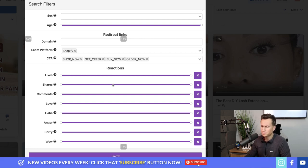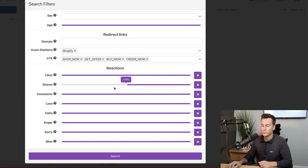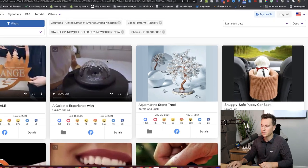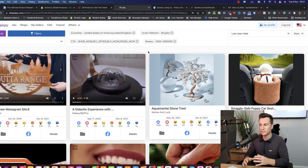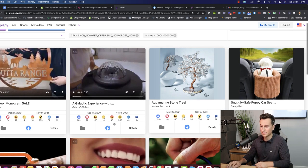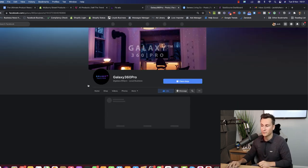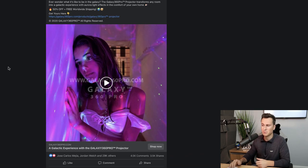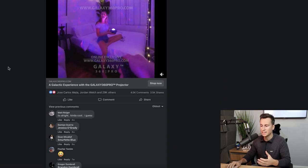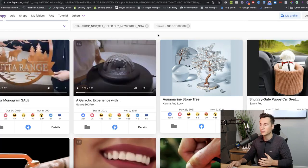For reactions, this is where Drop Spy earns its money. If we go up to a thousand shares we can see results taking effect and hit search. Straight away we can see the galaxy light with 26,000 engagements. If we hit the Facebook button it takes us to the actual Facebook post itself, where we can look at comments and look for positive things people are saying about the product to indicate whether it's a good one.